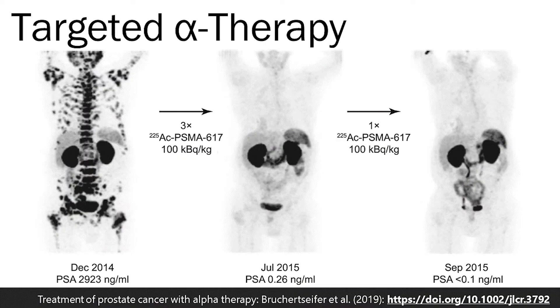In preliminary clinical trials, alpha particle therapy has seen some incredible success. There have been studies where failing prostate cancer patients have added years to their life, as in this image shown.